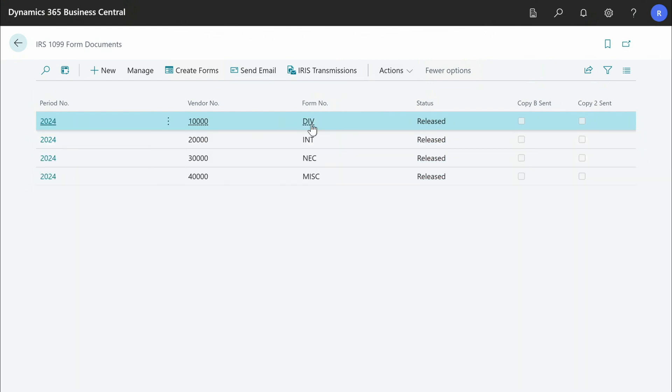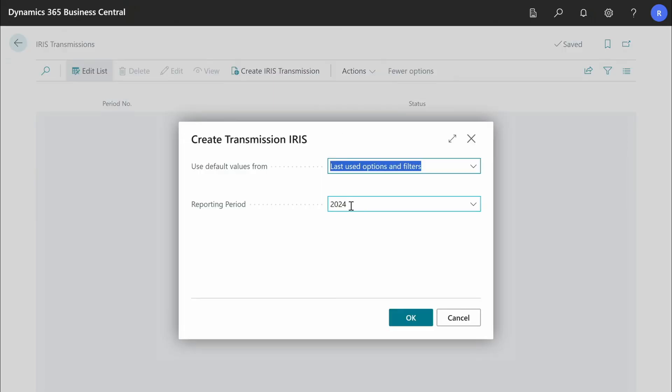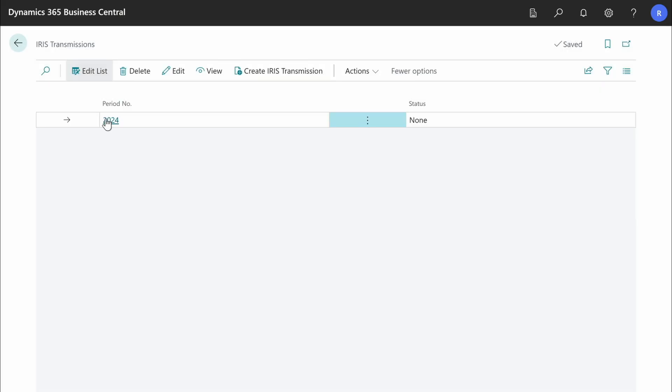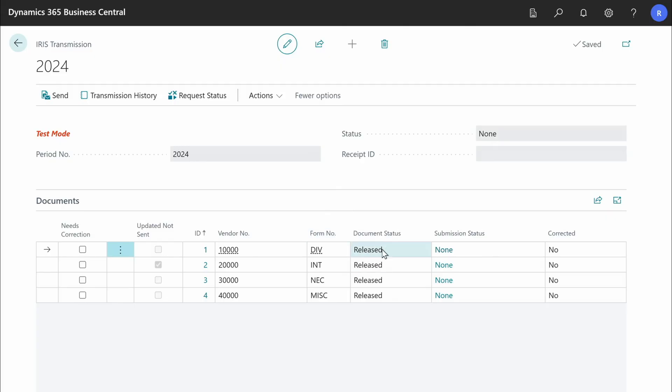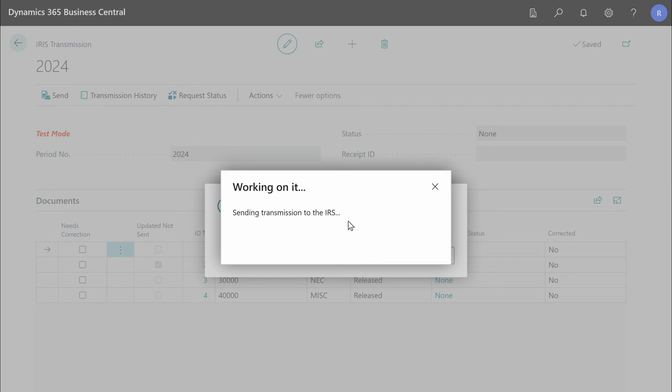The next step is to combine all the released 1099 form documents and send them to the IRS. Go to the page ARIS Transmissions, select the action Create ARIS Transmission, specify the reporting period and click OK. Carefully check that all the payments you want to report to the IRS are in this transmission, and when you are ready press Send. Business Central will check that all necessary data is filled in correctly, create the XML and send it to the IRS.